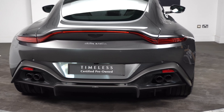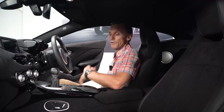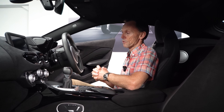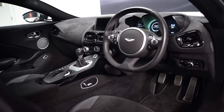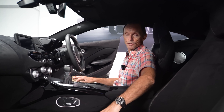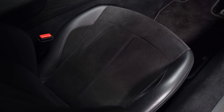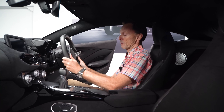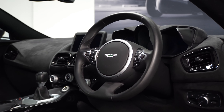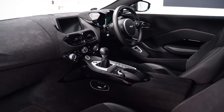Moving into the interior of the magnetic silver Vantage, just to run you through some of the personalisation options. To start with, you've got the full Alcantara interior in black, complemented by the obsidian black leather and Alcantara on the seats. It really does give it a real sporty feel, which is key to the manual gearbox. Black leather steering wheel, piano black trim inlay through the centre console area, complemented on the door cards as well. We've got the touch pad, which is an option with the infotainment system, and black headlining.